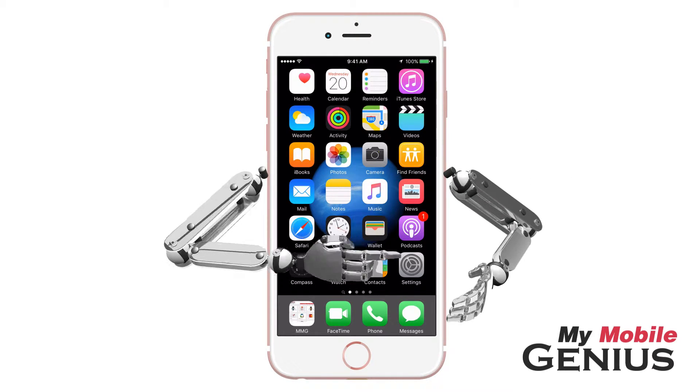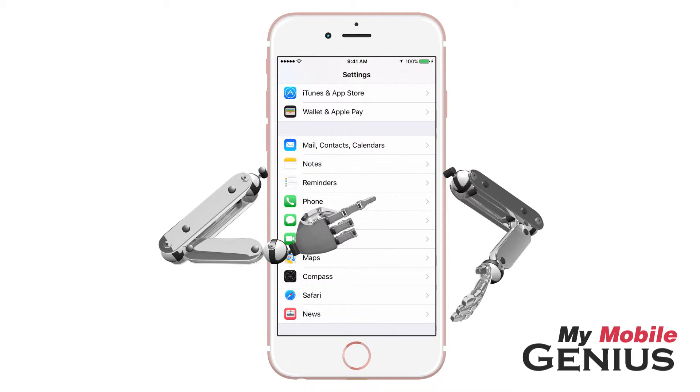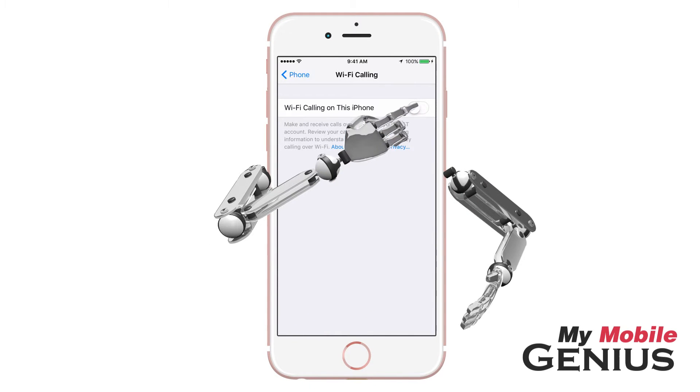To proceed, from the home screen tap on Settings. Next, tap on Phone — you might have to swipe to see it. Tap on Wi-Fi Calling, then tap Wi-Fi Calling on.